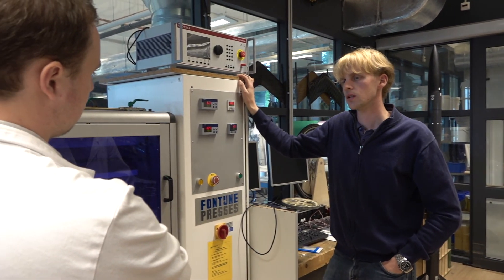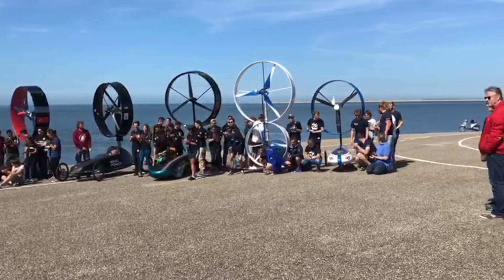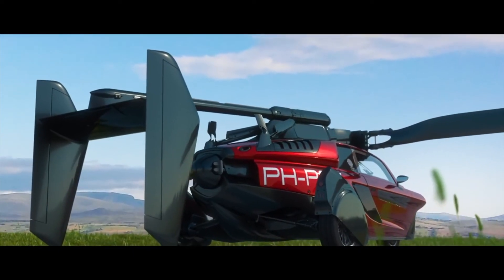By combining experience from different applications, such as wind energy, marine, or a diverse range of mobility solutions, our students have a unique way to familiarize themselves with the state-of-the-art in lightweight structures.